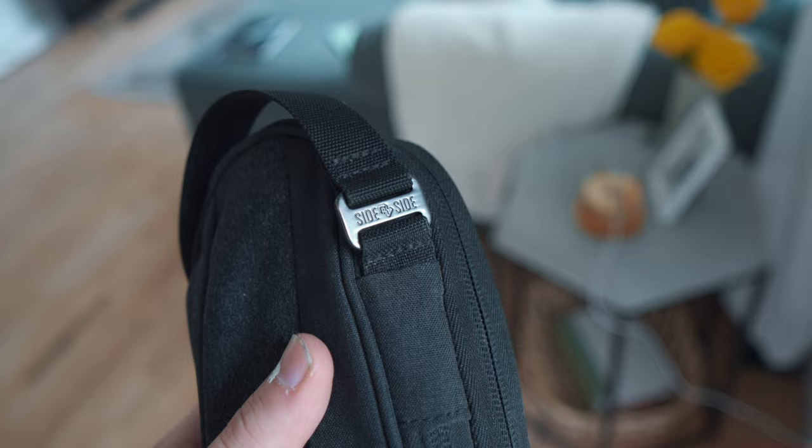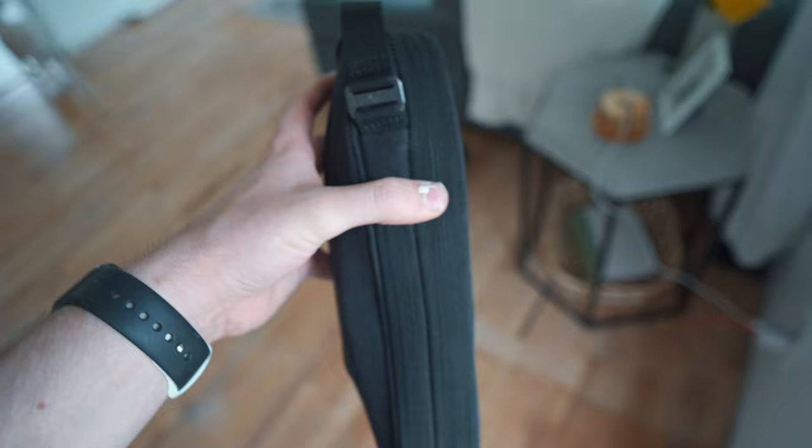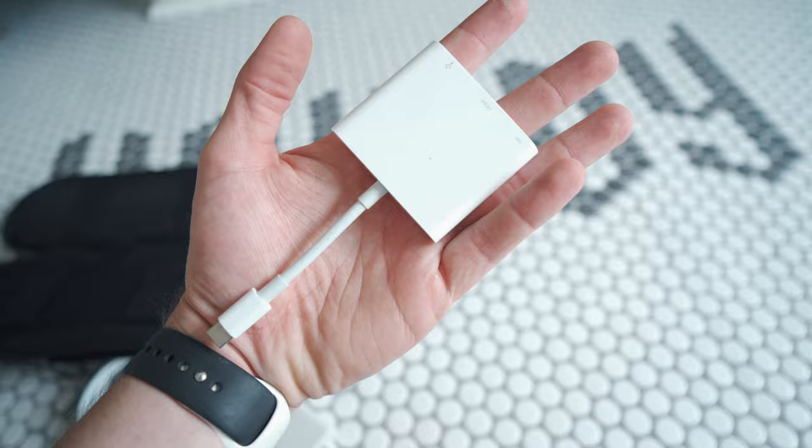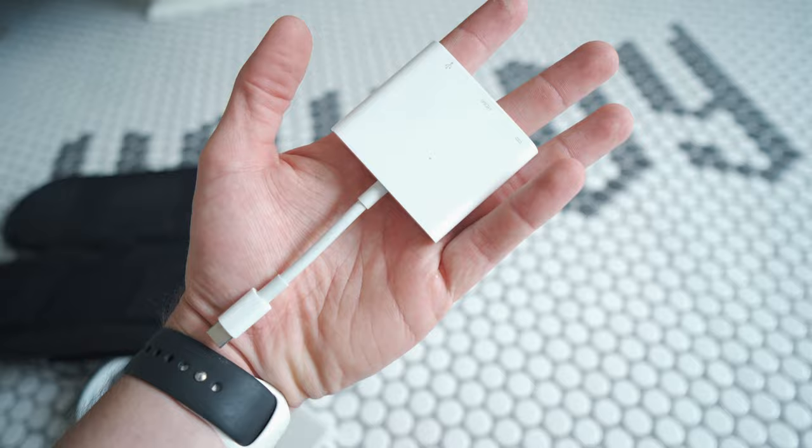To go along with those MacBooks — if you saw my last everyday carry video — I'm still rocking this cable pouch from Side by Side. They sent it to me and I've continued using it ever since. Inside I basically have every cable I could need: USB-C to Lightning, USB-C to USB-C, USB-A to Lightning, adapters for video editing on the go, and power bricks. It comes in handy especially on trips when people forget their chargers. Check out Side by Side if you want to grab one.